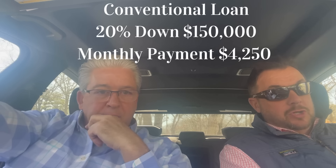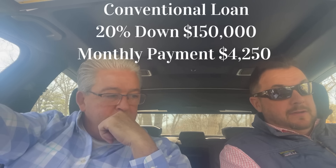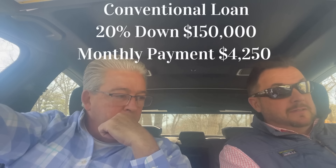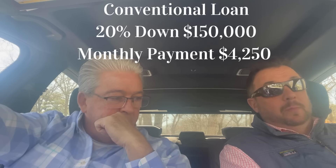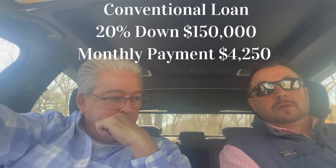Financing-wise, we're looking at $750,000 for a purchase price. If we do a conventional loan, 20% down — the 20% would be $150,000. We can get you into a 30-year fixed in the mid-sixes somewhere. Rates are getting better for the spring market. We'll get a total payment with taxes and insurance at about $4,250 or so.